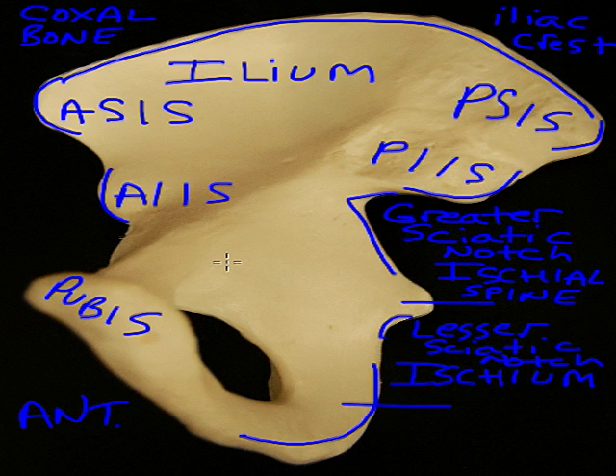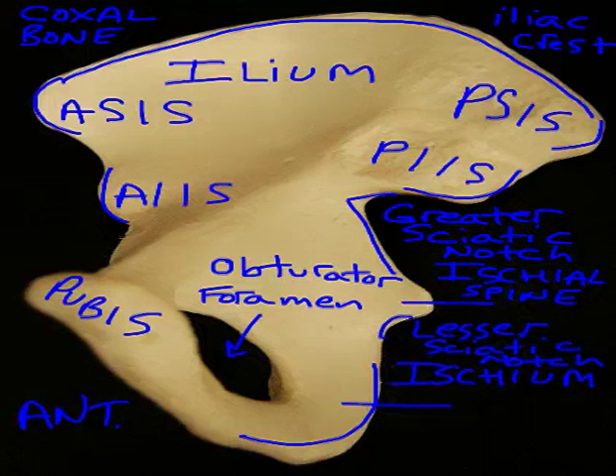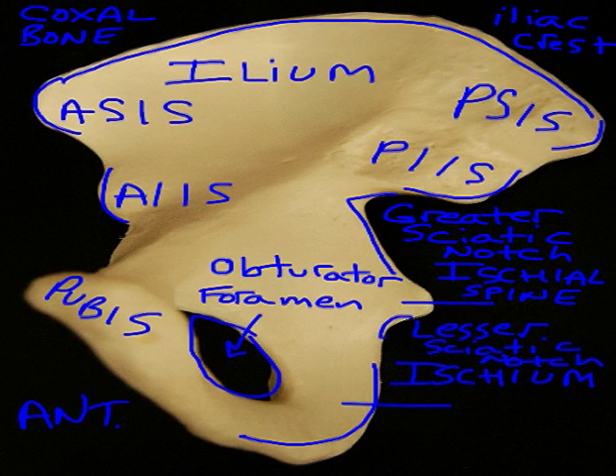We also have our largest foramen, the obturator foramen — the only foramen on the coxal bone. 'Obturate' means to cover up, and this is a passage for a nerve and blood vessels that's covered by a membrane on either side of this large circular opening. We also have a fossa — the iliac fossa, which is a groove for the iliacus muscle that sits within that depression.